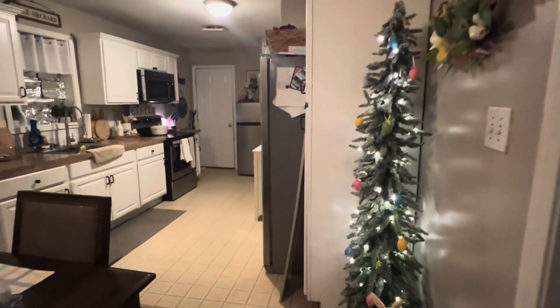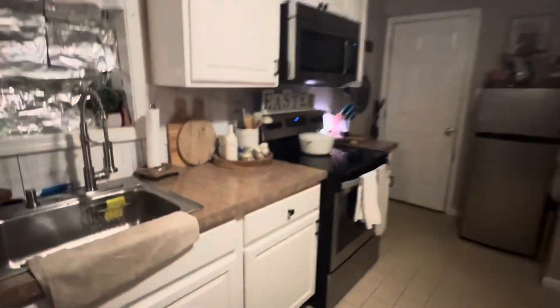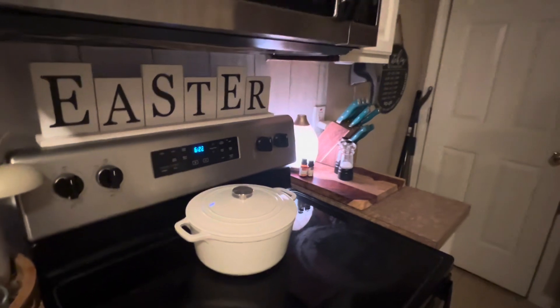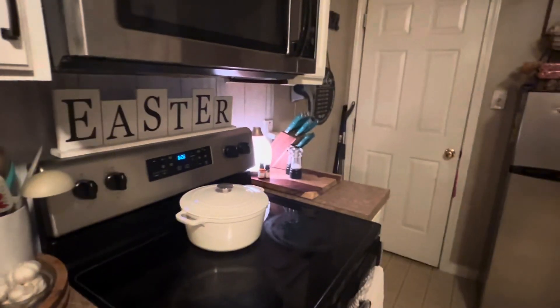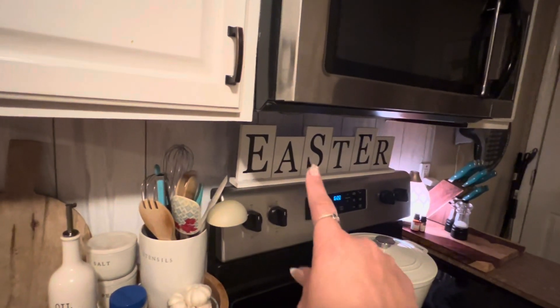I'm back to do the second half of the kitchen and dining room. Here's my little Easter tree. Didn't do too much over here — just a little Easter bunny, and I have my Easter thing you guys saw last year. Got a new Dutch oven — my other one got broke — so I had to get a new one. That, if you're interested, is from Target. That sign there — I think they still have it — is from Hobby Lobby; I got it about 40% off. The little bunny is from Hobby Lobby as well.